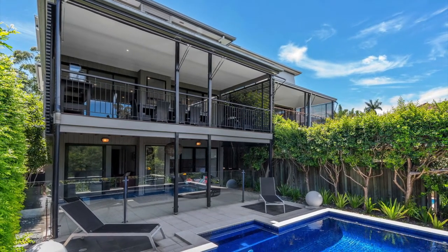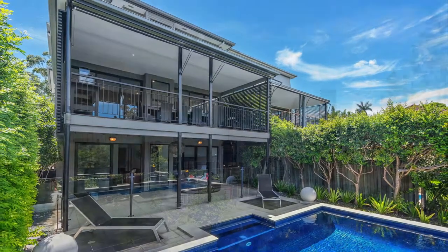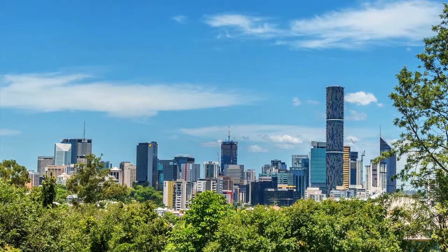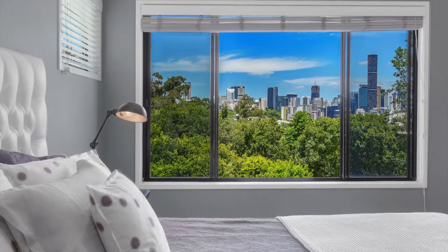This tri-level inner-city home commands sweeping views across Brisbane CBD and captures the essence of inner-city living. Flawless inside and out, 15 Wellington Road is a residence of generous proportions.